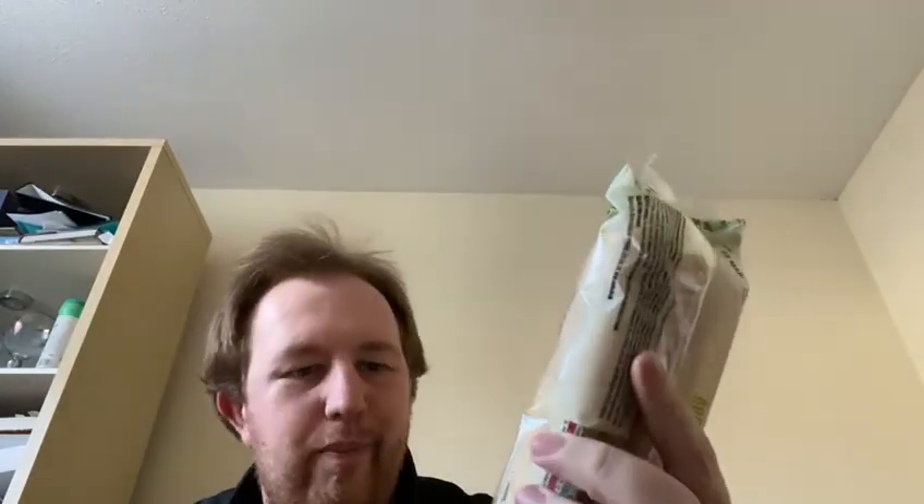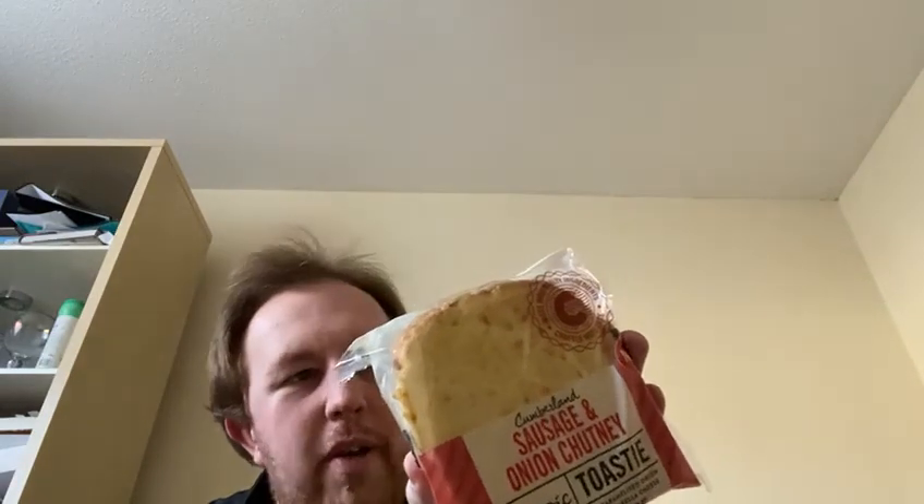So that's two toasties and a vegan panini so far. In the second bag — another vegan panini. I'll put that down. Still more in here — it's another sausage and onion chutney toastie. To be honest, I'm not too disappointed with that — it'll probably go in the freezer because I'm now up to three toasties for today.